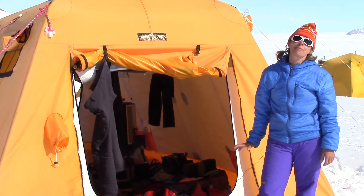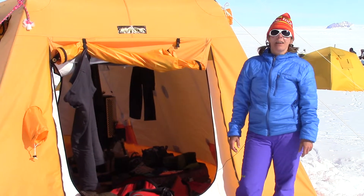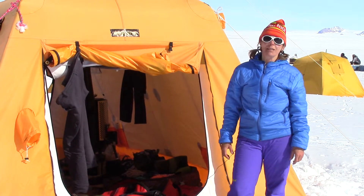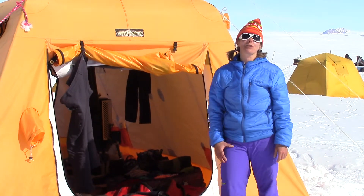I'm the wilderness medicine specialist here, taking care of everybody, and I want to show you what a medic brings down to take care of 11 people in Antarctica for two months.